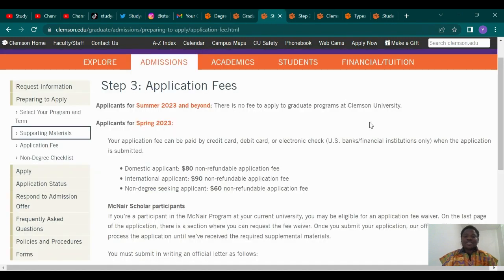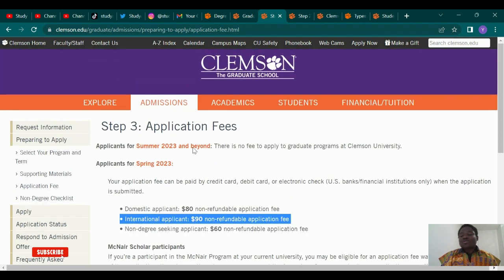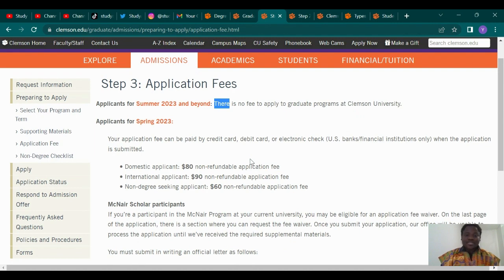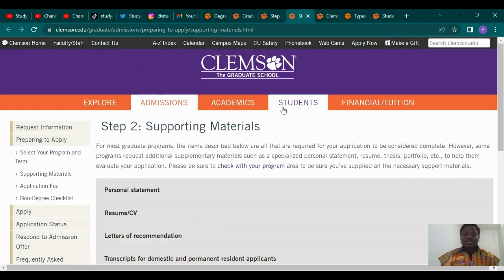Now let's check the application fee. It's already written here that for international students, you are required to pay a $90 non-refundable application fee. However, there's a caveat — that's exactly why this video is important. For people who submit their application from summer 2023 onwards, meaning from June 2023 upwards, there is no need to pay the application fee. So take advantage of that and save your 90 bucks.